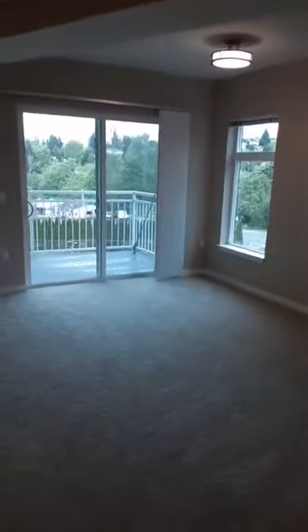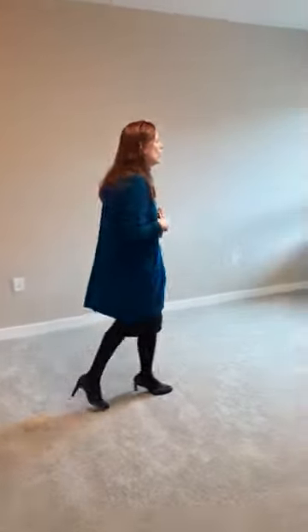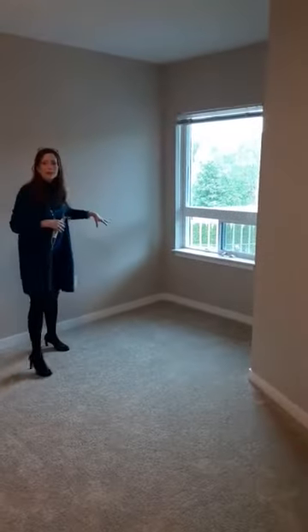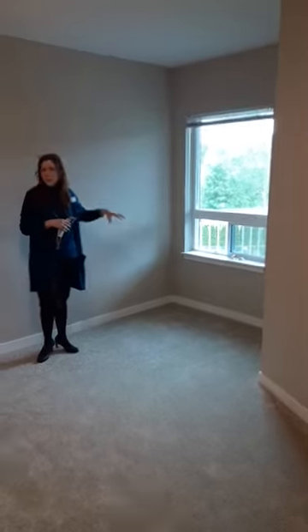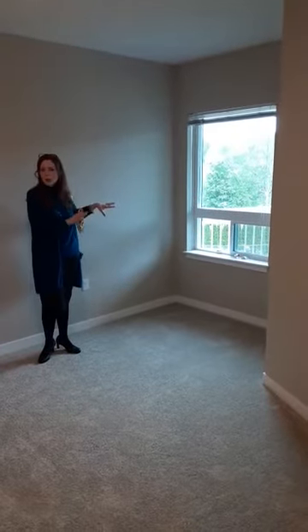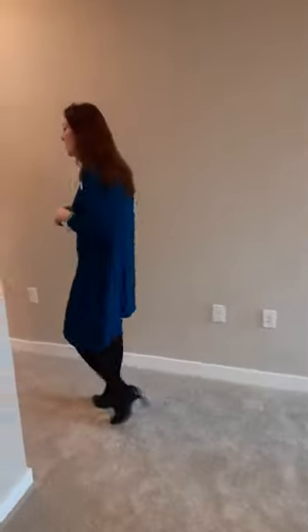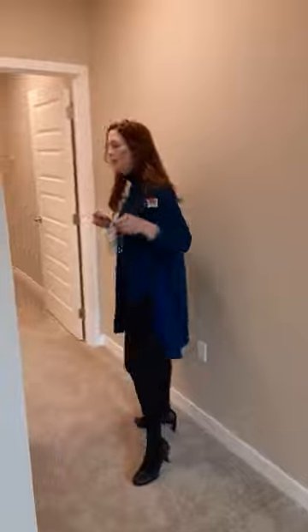From our great room we come right into our master bedroom. As you can see here we have plenty of room for a queen size bed. We have a really nice bright window area here to put your desk or maybe a nice little reading nook. And then right down the hall we have a spacious walk-in closet.